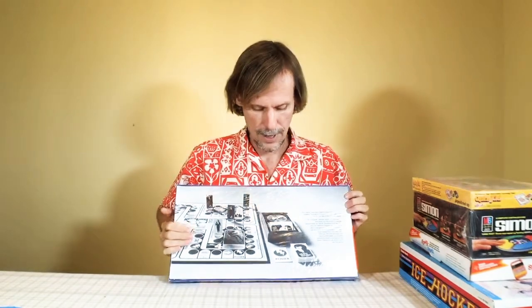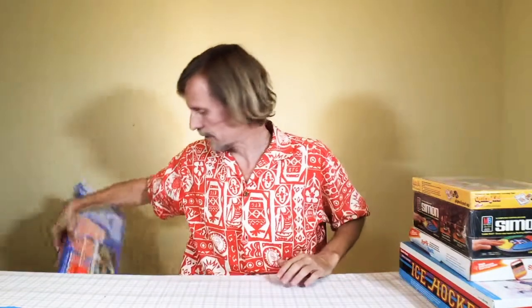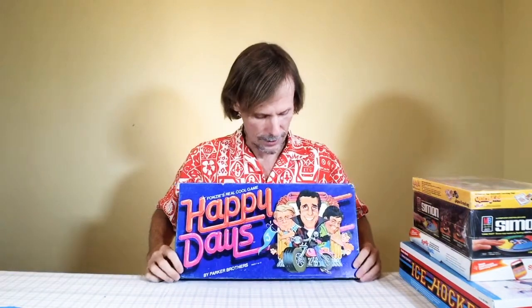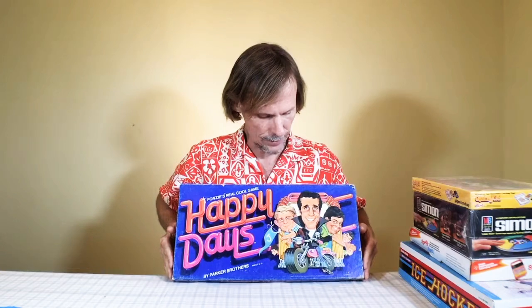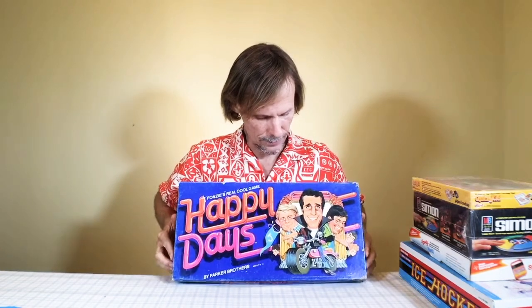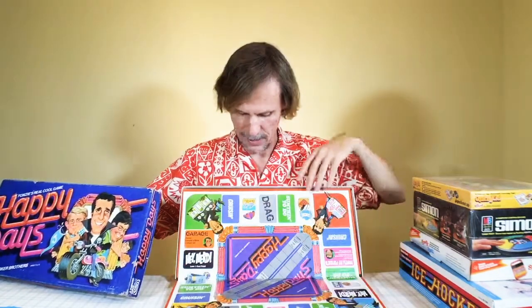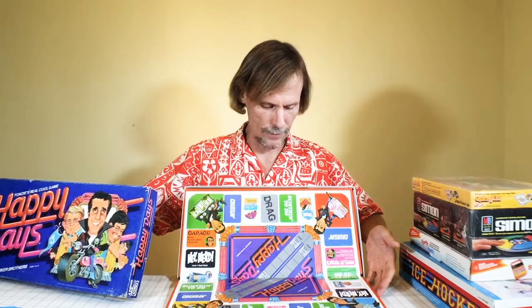On the back it actually shows the board game itself. People usually want these for display, but if you want to play it at least it's got everything because it's never been opened. Another popular show back in the day was Happy Days, and here we've got this with the graphics on the box, all of the Cunninghams and Fonzarelli and everything, and then you've got the board in here. The big graphics are really what a lot of people like about this.